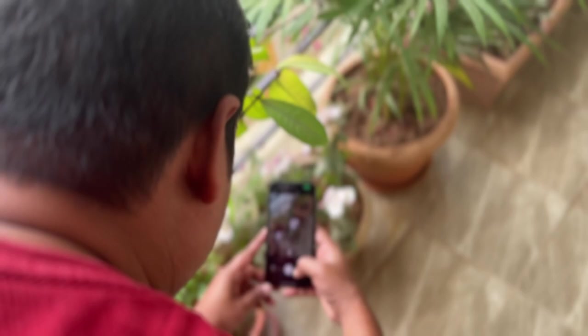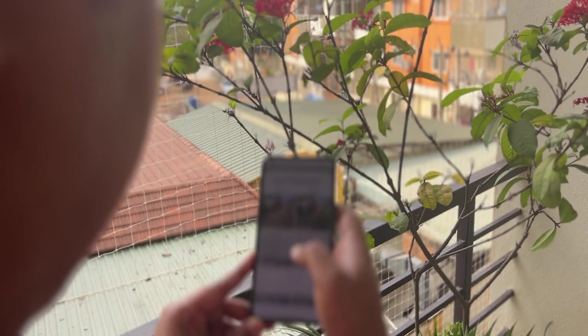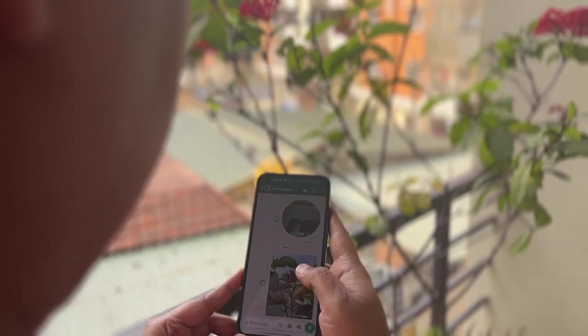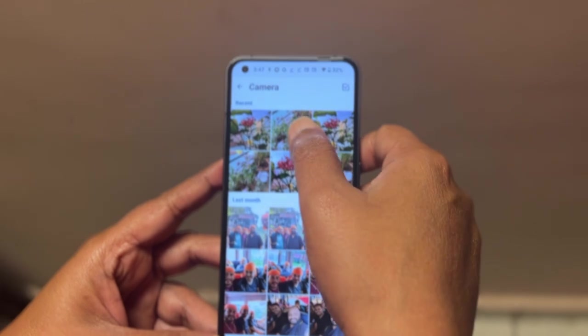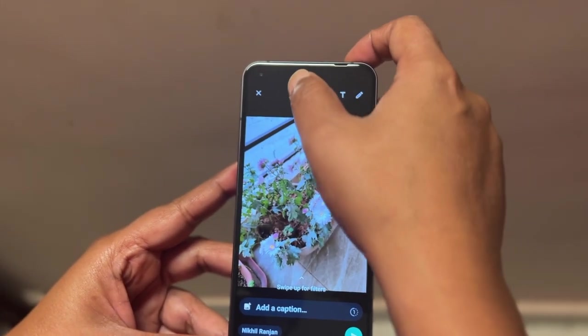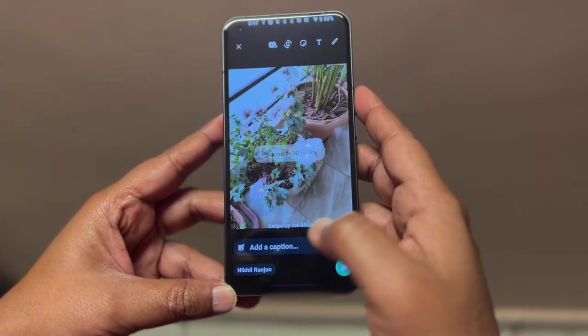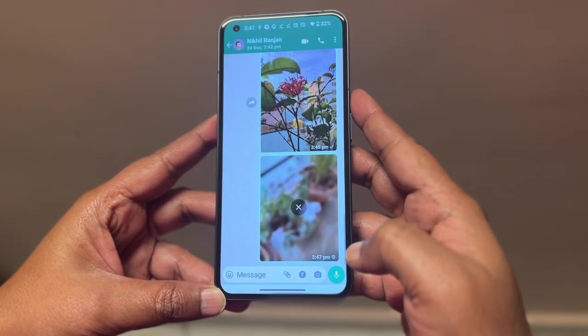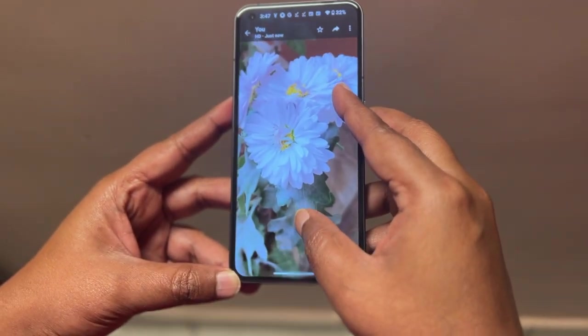Gone are the days when sending a photo or video on WhatsApp meant saying goodbye to quality. No more grainy images or videos that look like abstract art. WhatsApp's latest update is a breath of fresh air for those who love capturing and sharing moments in the highest quality possible. So when you are ready to send that stunning sunset photo or a video of your latest adventure, just look for the new HD icon. Give it a tap and WhatsApp will send your media in HD quality by selecting the second option. It is still captured at 720p, but it's a massive leap from the pixelation we were all too familiar with.